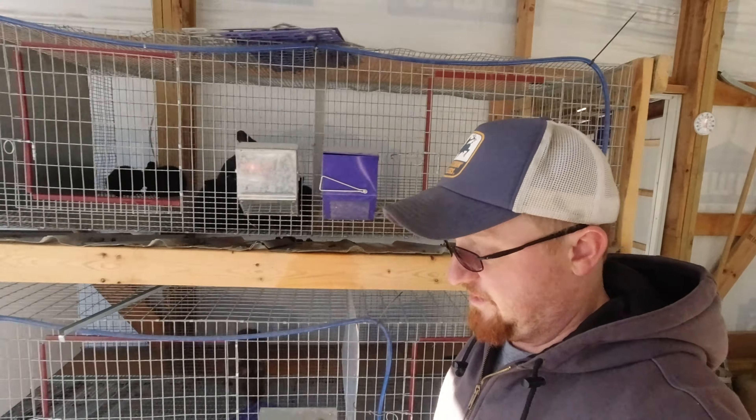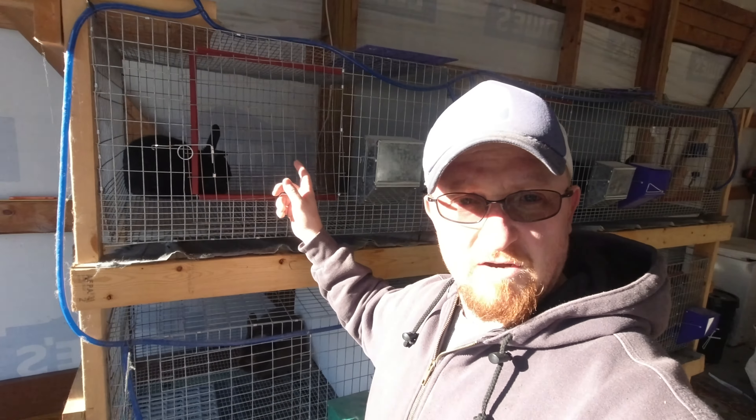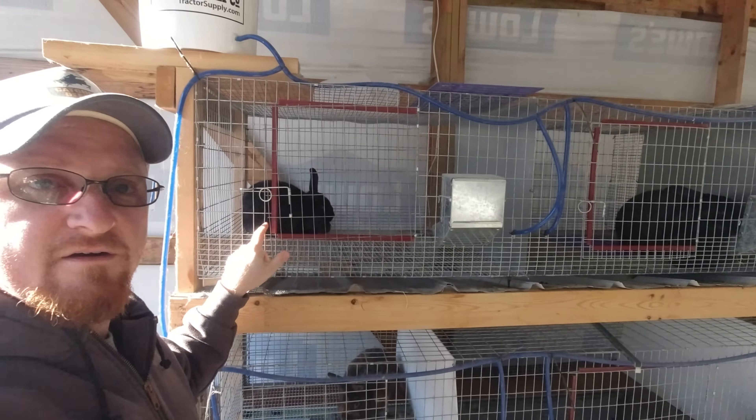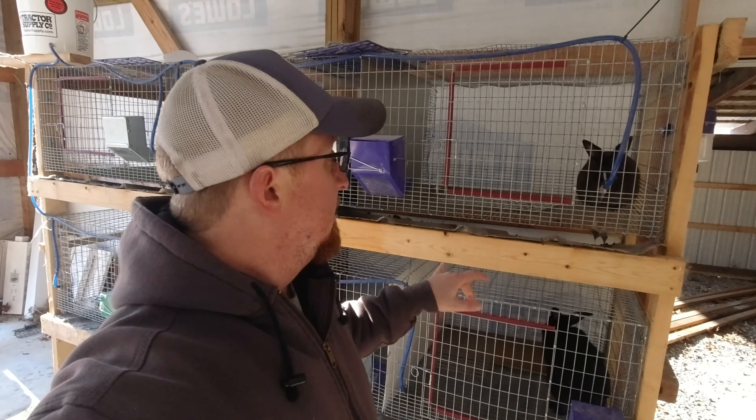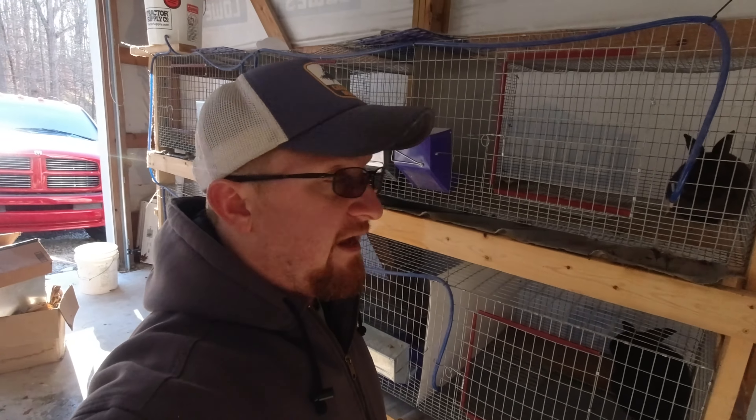Now back to the rabbits real quick. This doe here, and sorry, lighting's horrible. This doe right here, they are rebred, and right around Thanksgiving we should be having some baby rabbits out of them. This mama right here, I was going to go ahead and butcher her, but I want to try to just put some hay in there and let her build her own nest instead of using a nest box. We're going to do the same thing with the other mama down there. She didn't use a nest box last time, but yet she built an awesome nest just in the hay.